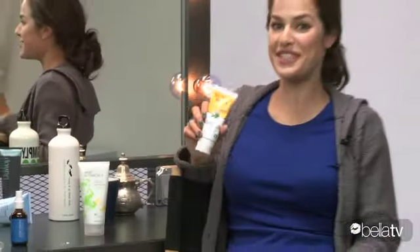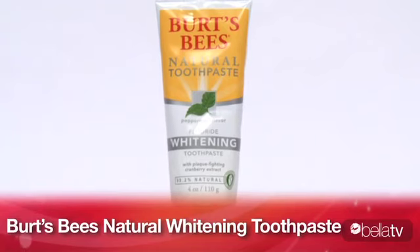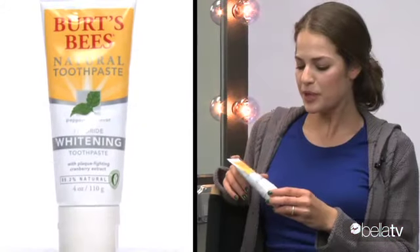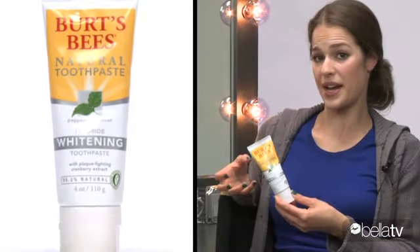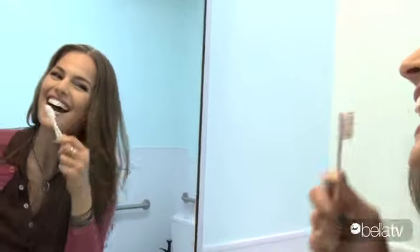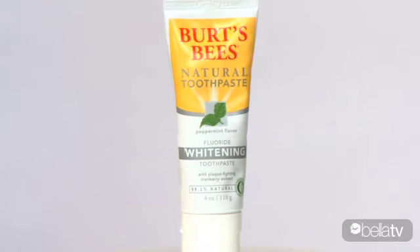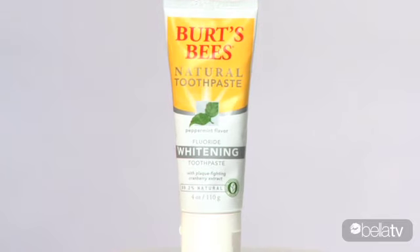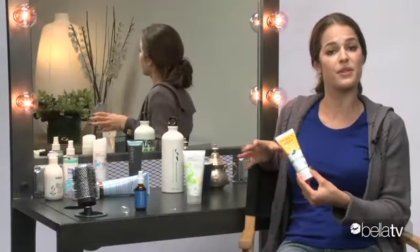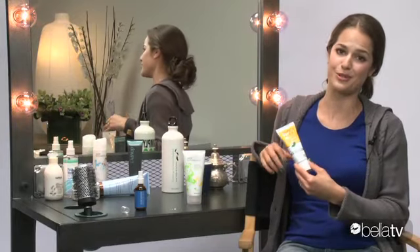Most of us don't think of teeth as part of our beauty regimen, but they certainly are, and this is a great natural toothpaste choice. It's Burt's Bees, it has fluoride, and it is whitening, and it has cranberry extract. We all know that that's great for fighting infection, so the same principles apply here. The cranberry fights the bacteria that causes plaque. It has a peppermint flavor that's very gentle, so if you're looking for that really minty punch, I would say supplement with a mouthwash after using this product. But this is a great one, and it's my personal fave.